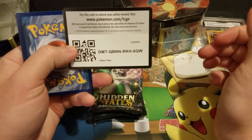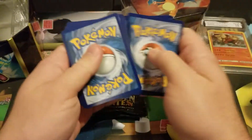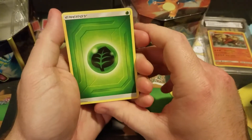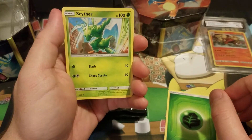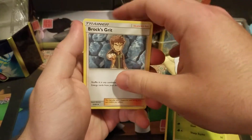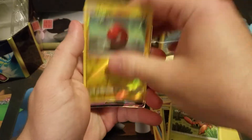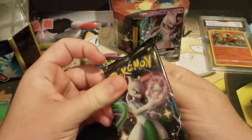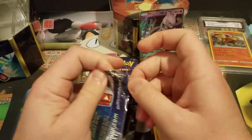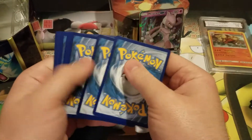I'm looking for Electrode actually — any new shinies would be great. I'm looking for Electrode, Greninja, and Charizard. Those are the three main ones I need. I'd be happy with Greninja or Electrode, or Leafeon — I think that's the one I'm missing for the Eeveelutions. Oh — Voltorb and Mewtwo GX! Not bad to start off. Let's go ahead and open the Mewtwo pack.